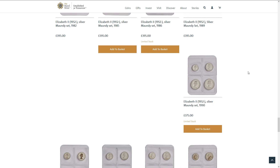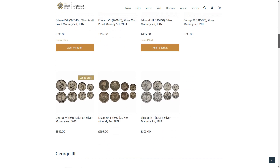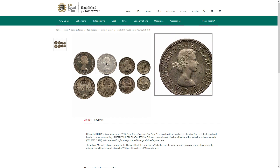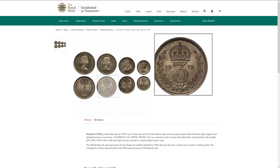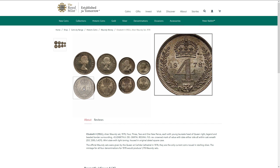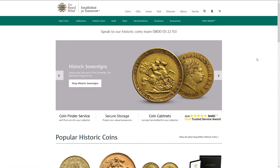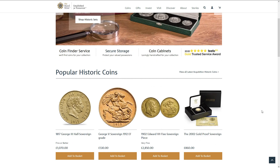Looking at the available sets, there's 1978 — unfortunately they don't have a 1974 set, which is the one I'd be looking for. There are also other historic coins that the Royal Mint do, but we're really only here for the Maundy Money this Easter weekend.